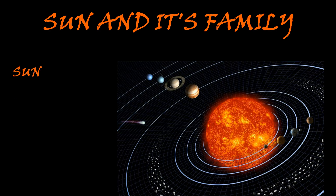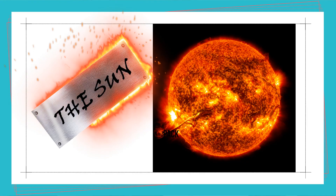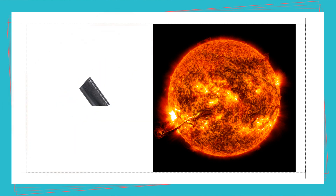The family of the Sun consists of eight planets, the satellites of these planets, and pieces of rock and dust. The Sun is a huge ball of hot gases. It's the only body in the solar system with heat and light of its own.